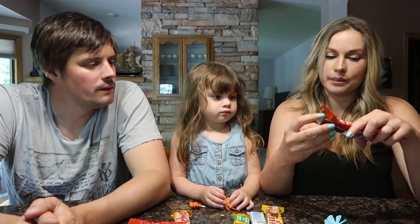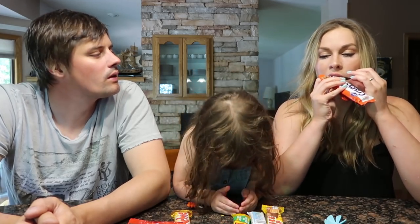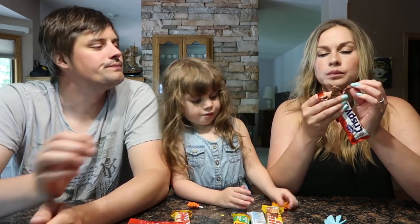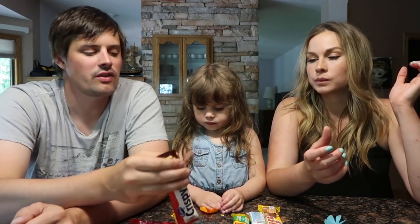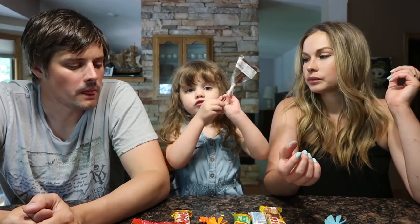Next up the Crispy Crunch. Big Turk all up in my teeth. This one looks like a Butterfinger bar, at least in the picture. Now this one tastes a lot like a Butterfinger but it's thinner. It's got that same crunch — it's got butter crunch in the middle.